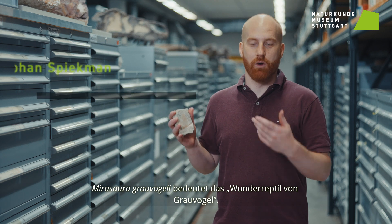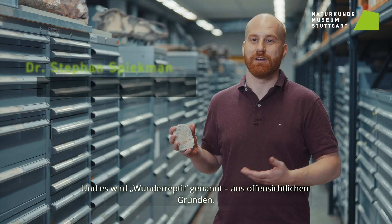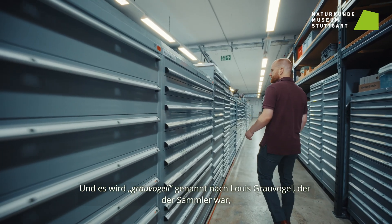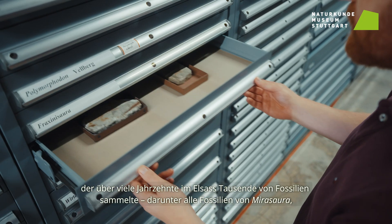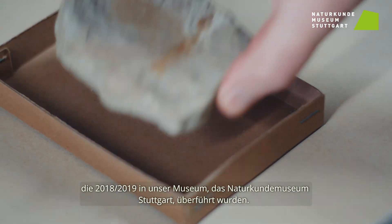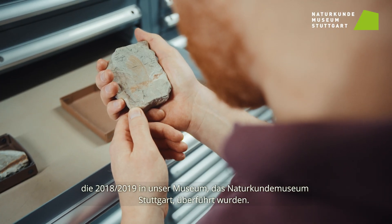Myrazaura Graufogeli means 'the wonder reptile of Graufogel.' It's called the wonder reptile for obvious reasons, and it's called Graufogeli after Louis Graufogel, who was the collector who for many decades in the Alsace collected thousands of fossils — including all fossils of Myrazaura — which have now been transferred back in 2018–2019 to our museum, the Museum of Natural History in Stuttgart.